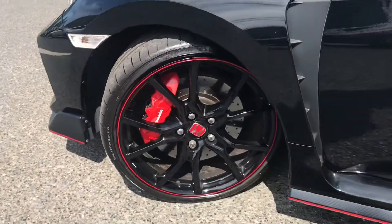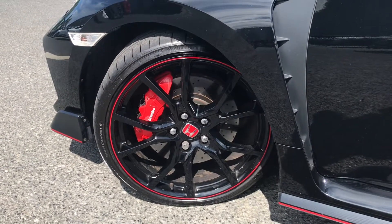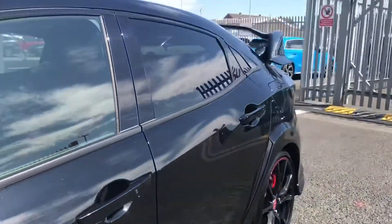It comes fitted with these beautiful 20 inch piano black alloy wheels which come with the red detailing and the red brake calipers, which really stand out against the black paint finish. You also have more red detailing all around this vehicle.